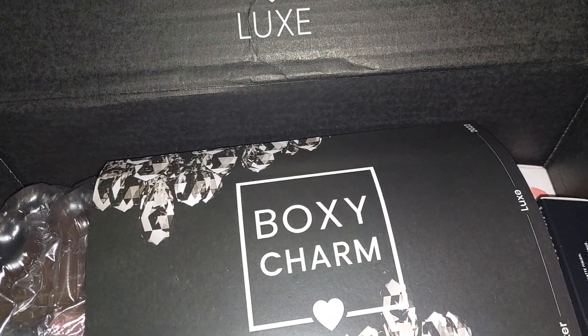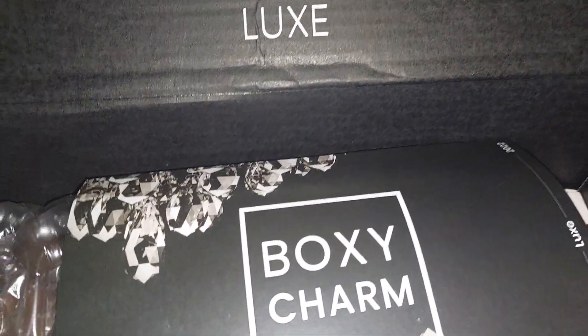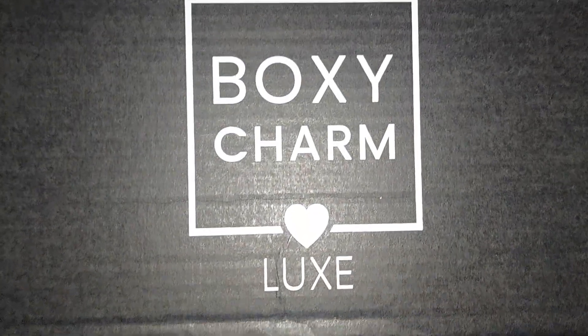Hello friends! Today I'm unboxing my December BoxyCharm Luxe.